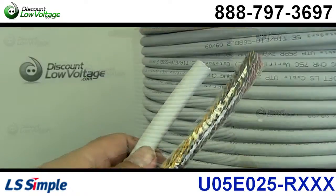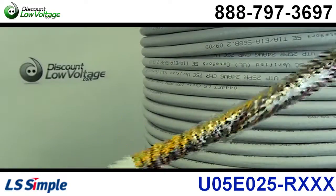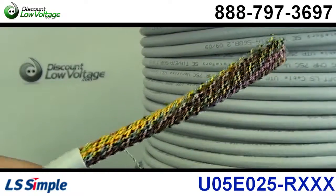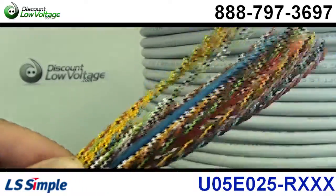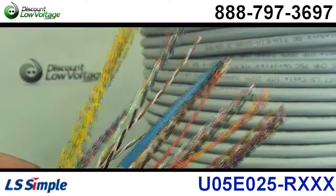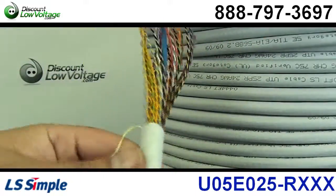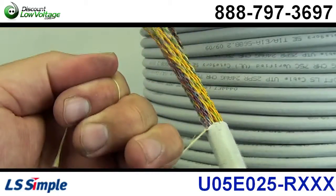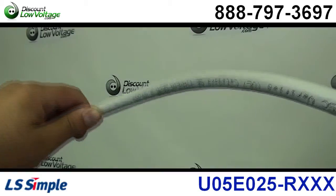This cable is UL verified for guaranteed performance. It supports fast Ethernet and Gigabit Ethernet, and it has a globally accepted commercial network installation design. The electrical performance complies with TIA/EIA-568B.2 and it is also RoHS compliant.